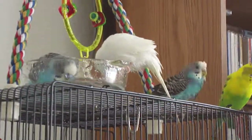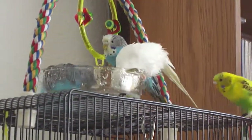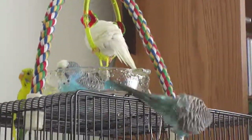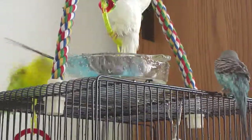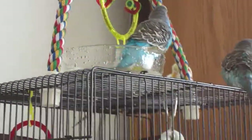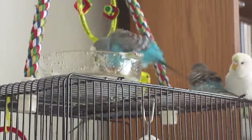Crystal's like, my turn, my turn! You gotta say, they're having a blast.